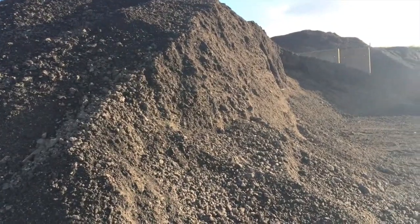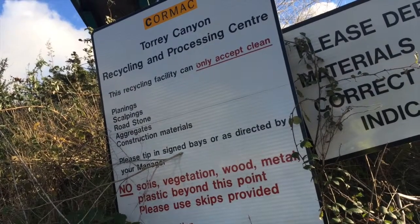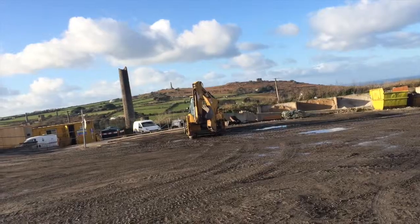My name is Jamie. I'm the Environment and Compliance Manager with Cormac, Torrey Canyon Recycling Centre.